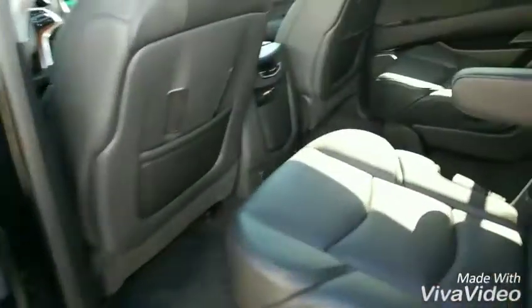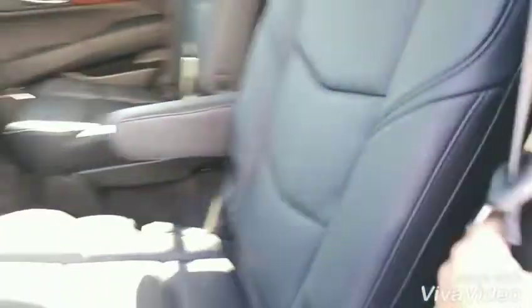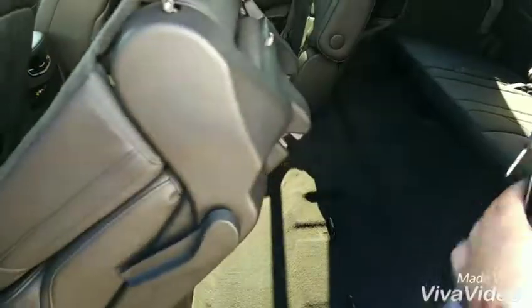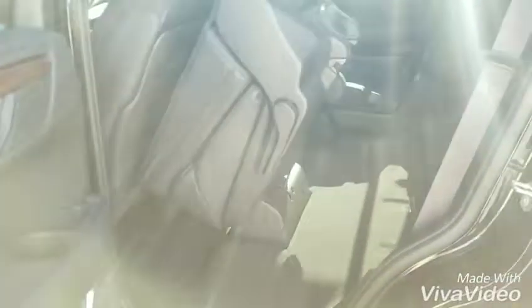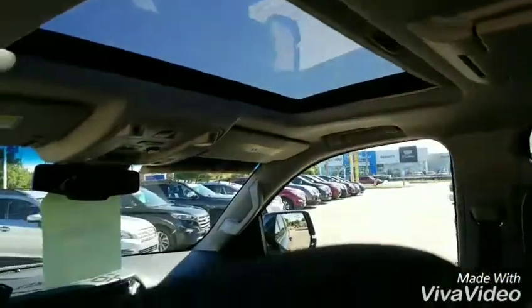As soon as you open the door, they fold out for you. It does have the second row power folding seats as well. Here's another look at the overhead DVD and sunroof, and now we'll jump into the front seat and have a look.